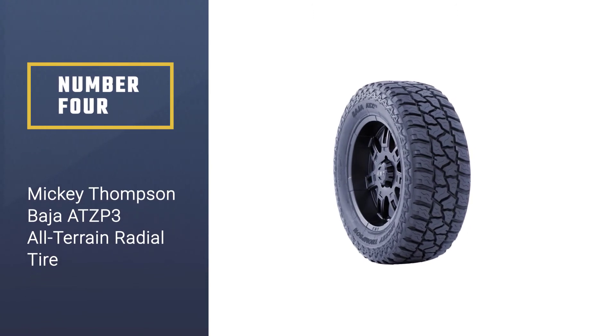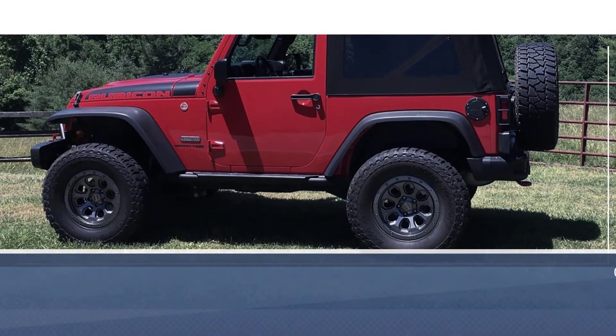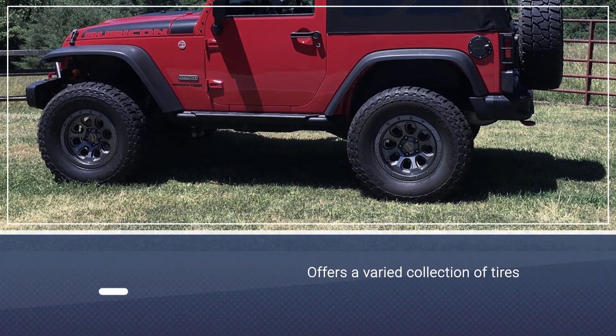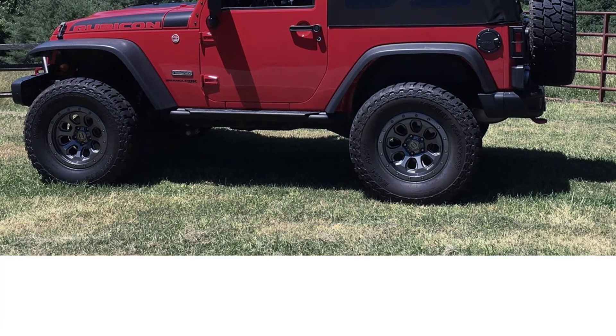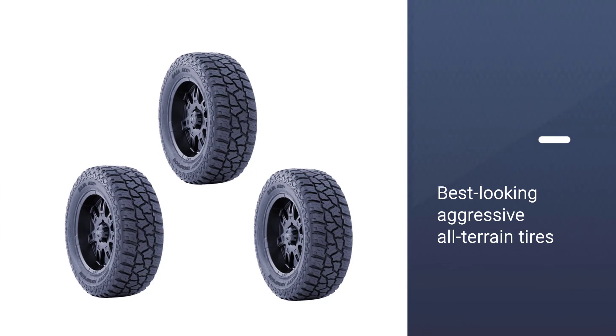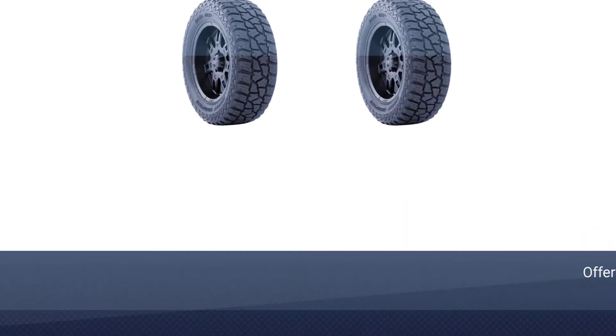Number four: Mickey Thompson Baja ATZP3 All-Terrain Radial Tire. Mickey Thompson is also a reputable brand. Unlike Goodyear, this brand offers a varied collection of tires, meaning you have the opportunity to choose from a wider range. It is also known as one of the best-looking aggressive all-terrain tires.